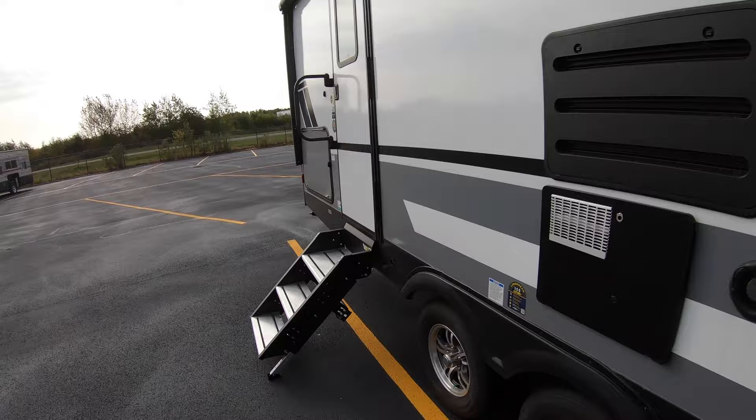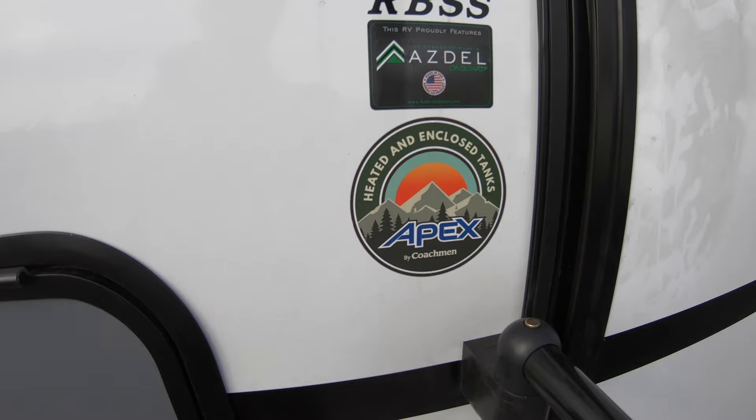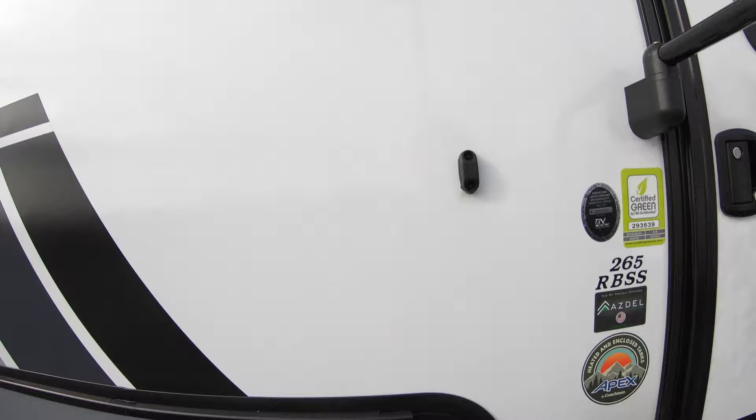This unit comes with heated and enclosed tanks, and it's built with ASDell, which is a composite material — so we have fiberglass over ASDell over aluminum, which makes this a very solid camper.